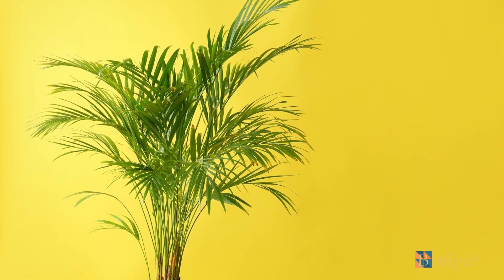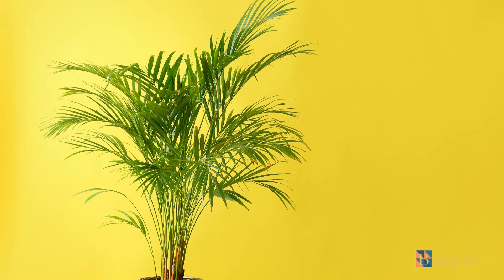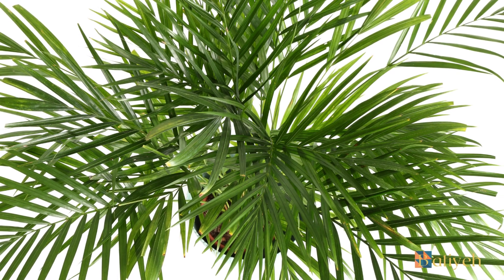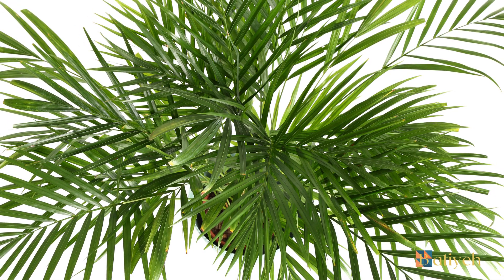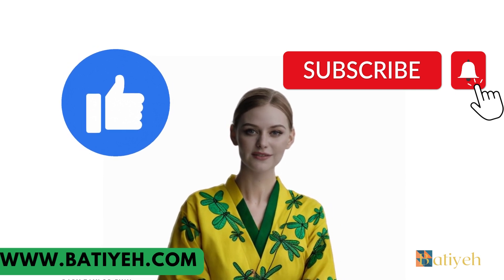In conclusion, the Erika palm is a stunning and beneficial addition to any indoor space, offering aesthetic beauty, air-purifying qualities, and a sense of tranquility. By providing the right lighting, temperature, water, and care, you can enjoy the lush elegance of this tropical gem in your home or office. With a bit of attention, your Erika palm will flourish, bringing a touch of the tropics into your daily life. If you found this video helpful, don't forget to hit that like button and subscribe for more.